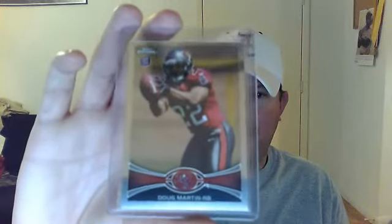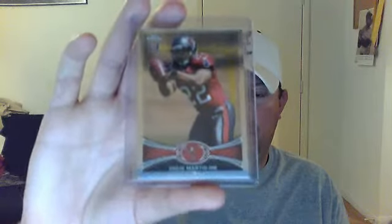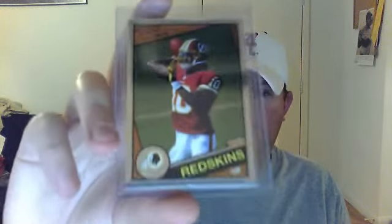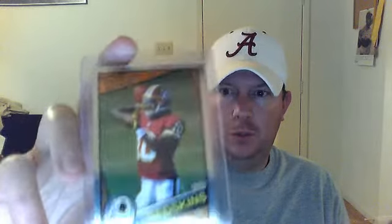Chris Rainey. Doug Martin — I have one of these, but you can't get enough Doug Martins around Tampa Bay, trust me. This guy's flying off the shelf here; you can't keep his cards in Tampa. Nice RG3 1984 — first one of those I got. Pretty cool.